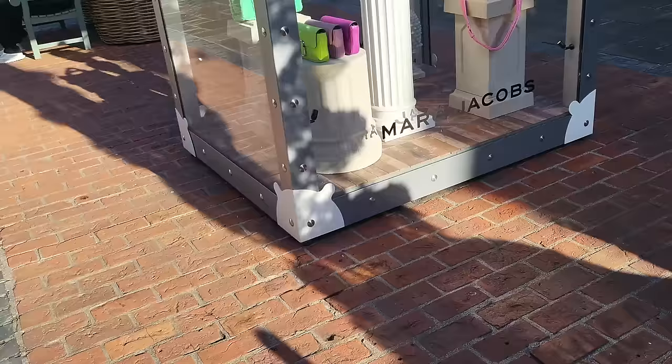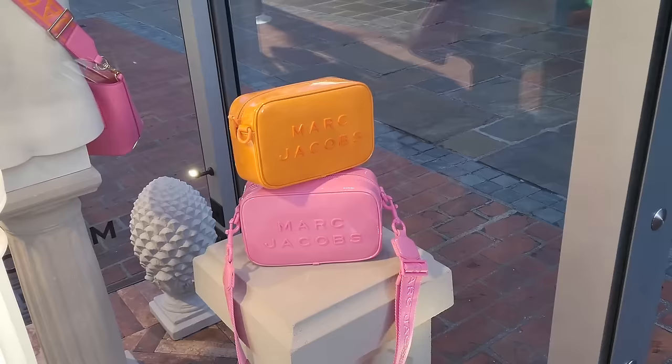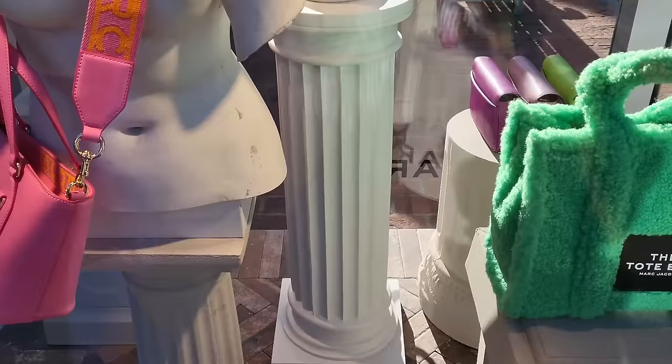I've got to show you this stand because for any of you into Marc Jacobs, they've just opened a Marc Jacobs store here. I'm going to try and find it because it's quite big in here. Here are some goodies - and as always you don't know what's full price and what isn't, but I would imagine from what I can see this will all be discounted because it looks quite seasonal.